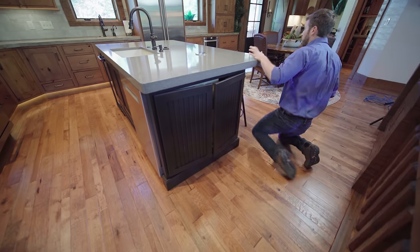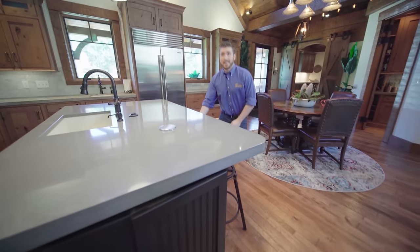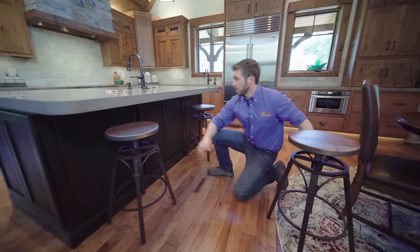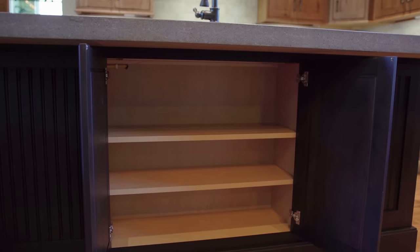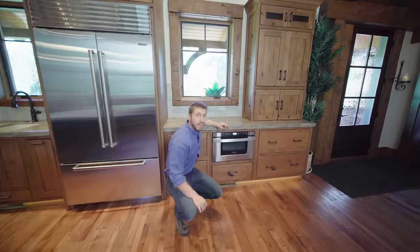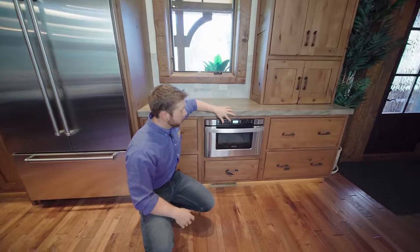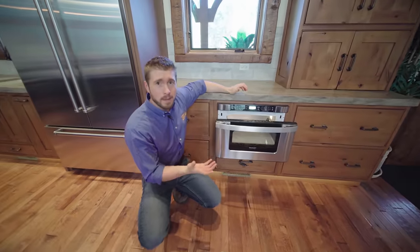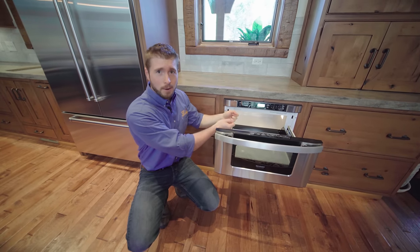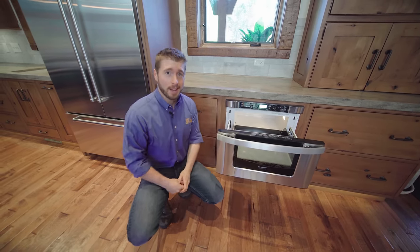Also over here by these island stools, I figured this would be a perfect place to keep a bunch of stuff that I wouldn't access much. And then over here is the microwave drawer — I get a lot of questions about this. All you do is press a button and it opens up. It makes it really easy to take a heavy dish and set it in there, or of course, lift out the hot dish.